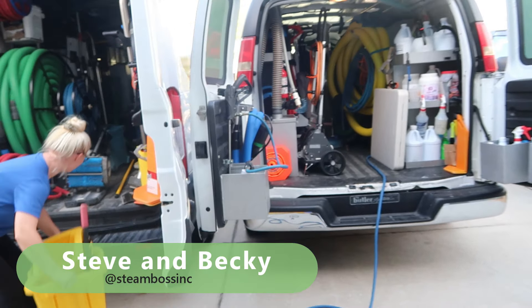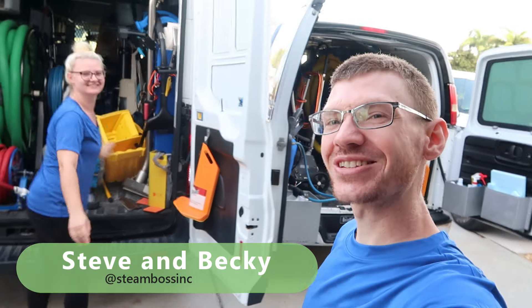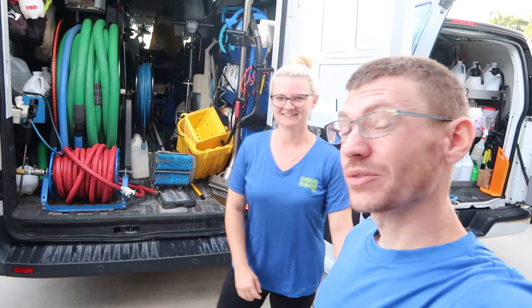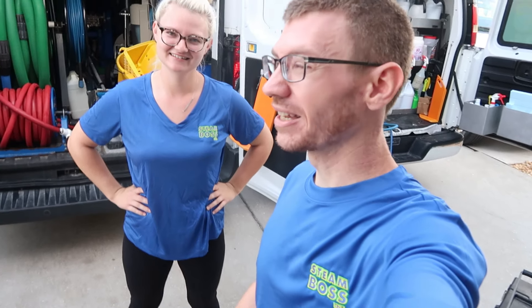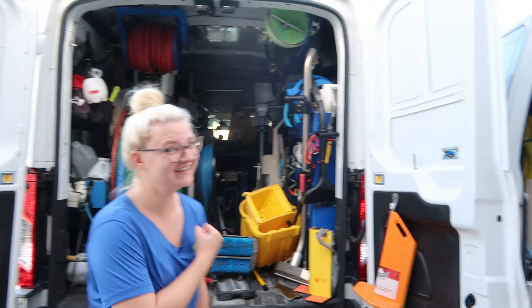Got both Steam Boss vans out here — he parked way too close to my van. Welcome back to another Steam Boss video. So it is Friday, we're excited that it's Friday, and we're ready to do some work today. What are you going to be doing today? I'm working with the boss today.